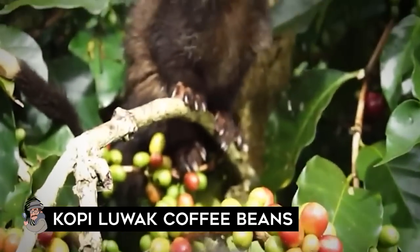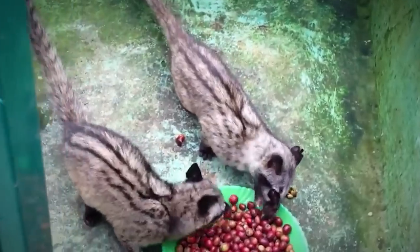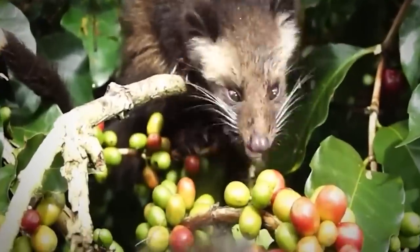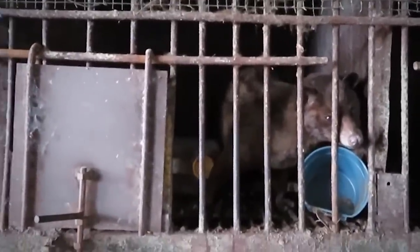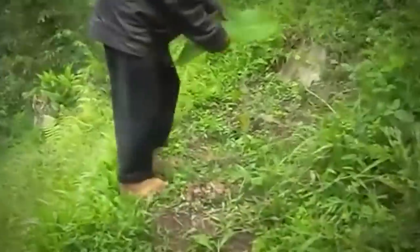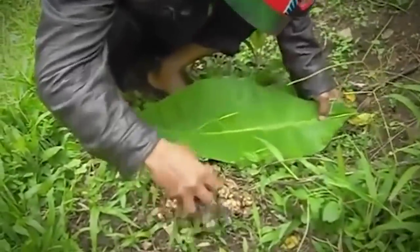Kopi Luwak coffee beans: If you're well-versed in the world's strangest and most specialized coffees, you've probably already heard of Kopi Luwak, sometimes called civet coffee. Some people believe this specialty coffee is the best in the world, but there's one big reason you may want to give it a pass — and it's not the impressive price. This is a famous Indonesian coffee that's been digested by an animal called an Asian palm civet, a cat-like creature that roams the forests of Bali at night, eating ripe coffee cherries and excreting coffee beans. The beans are then gathered, cleaned, and roasted.